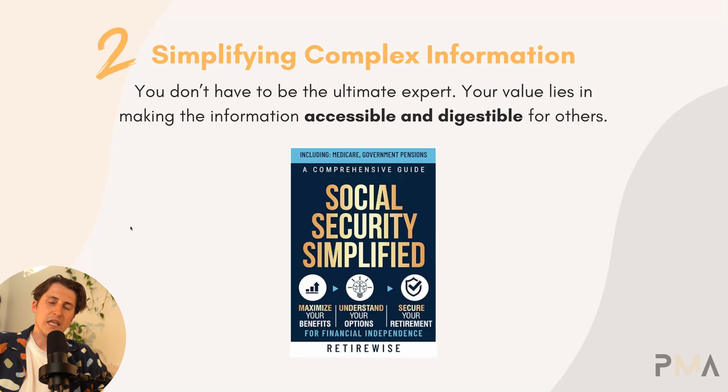That's all books are. Even the best-selling books in the world — the information you can most likely find for free online. But what people are paying for is the access to it and knowing that they're not running in circles consuming a bunch of irrelevant information. They know the book is just going to be relevant for the specific topic.